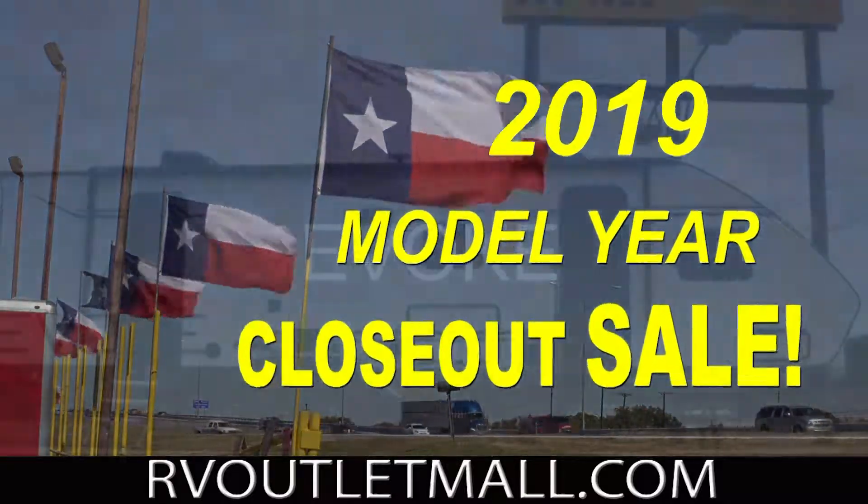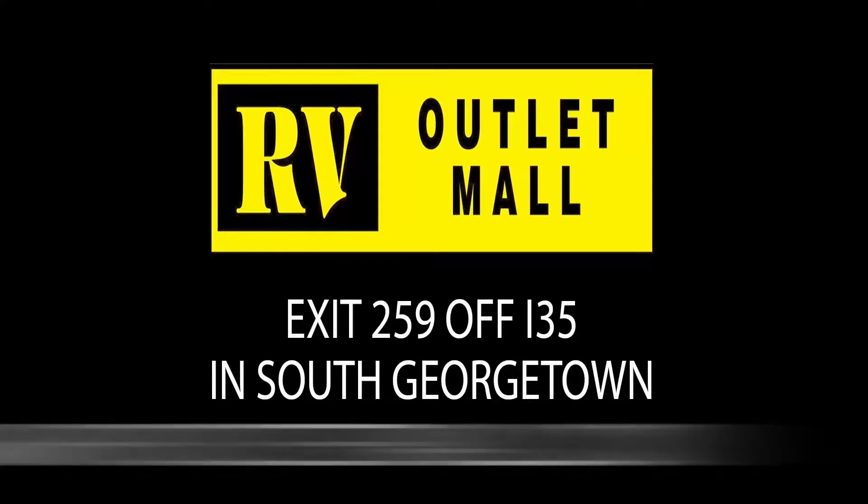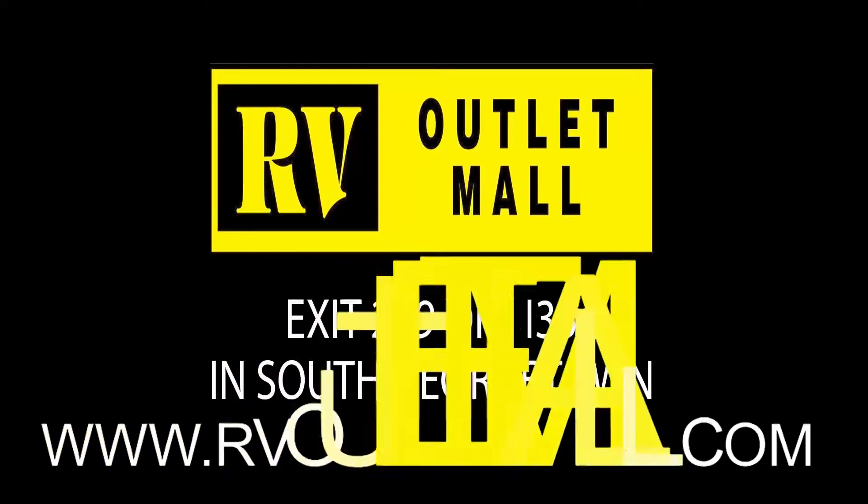It's the 2019 model year closeout sale this week at RV Outlet Mall. RV Outlet Mall brings you family fun. RVOutletMall.com.